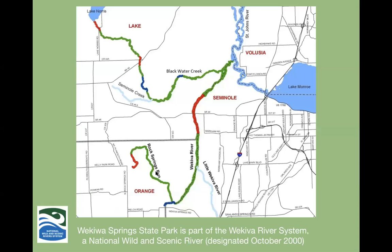Wekiwa Spring State Park is part of the Wekiwa River System, which is a National Wild and Scenic River, designated October 2000. It's one of two National Wild and Scenic Rivers in Florida, along with the Loxahatchee River in South Florida. All of these parts are part of the National Wild and Scenic River System.